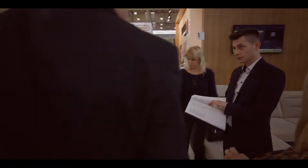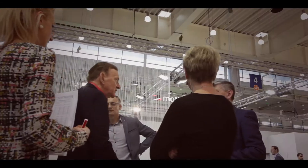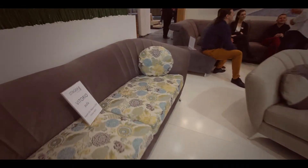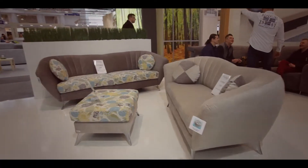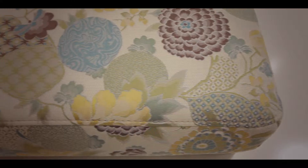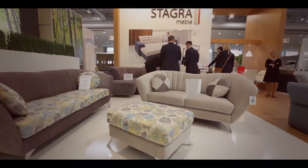Przyjrzyjmy się więc bliżej nowościom proponowanym przez Stagra Meble. Na początek coś zupełnie wyjątkowego — Sofa Vittorio. Proszę zwrócić uwagę na oryginalne, profilowane oparcie. Otacza ono całe siedzisko, tworząc wygodne, a zarazem jakże efektowne i dyskretne miejsce odpoczynku.